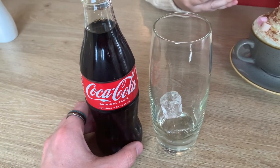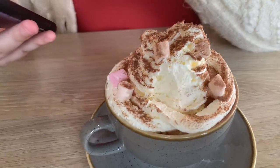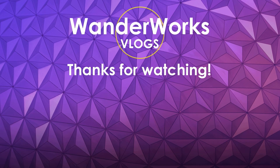I decided against a cup of tea and went for a Coke - Coca Cola, not sponsored unfortunately. Lauren's got a hot chocolate, a luxury hot chocolate. We are now officially those people that come for a drink at a garden center. Anyway, if you enjoyed this vlog please give it a thumbs up and subscribe. We'll see you guys next time!